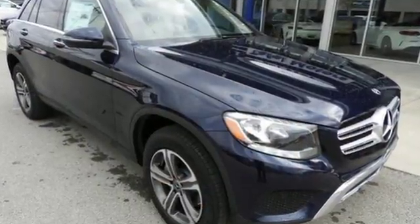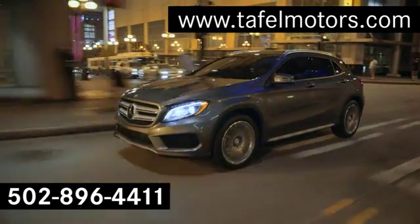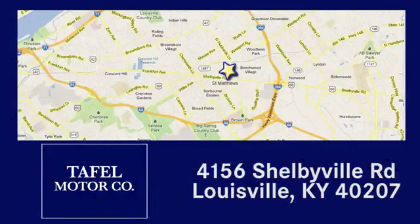Dare to push it to the limits. Test drive it today. Visit us online at taffelmotors.com. Call or stop in at 4156 Shelbyville Road in Louisville. A memorable experience awaits.